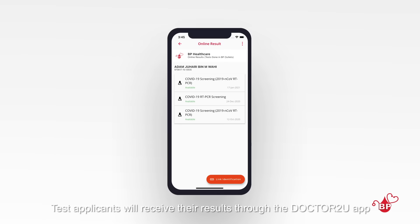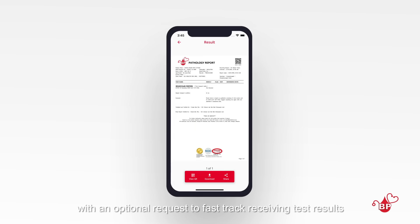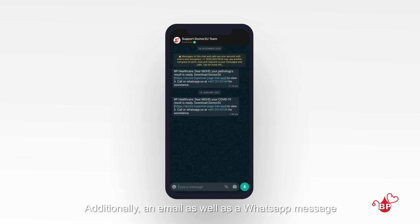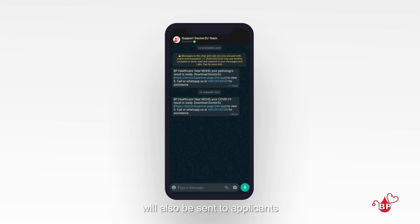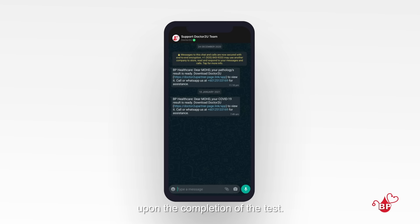Test applicants will receive their results through the Dr2U app within 3 hours, with an optional request to fast-track receiving test results within 1 hour also being available. Additionally, an email as well as a WhatsApp message will also be sent to applicants to ensure that they are notified immediately upon the completion of the test.